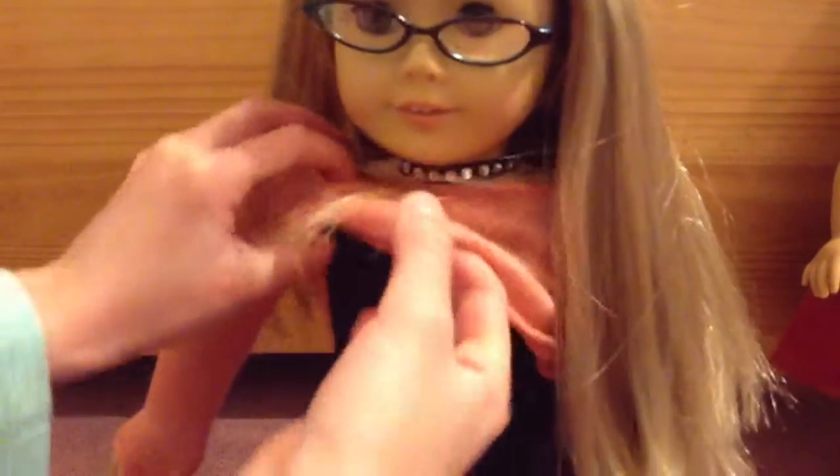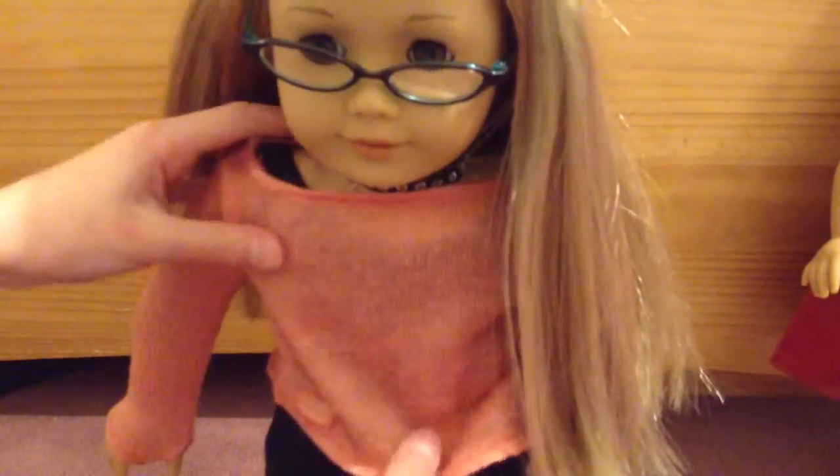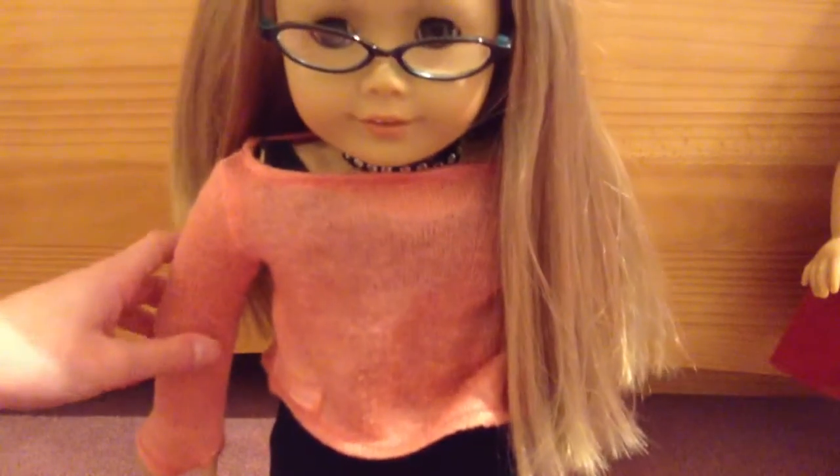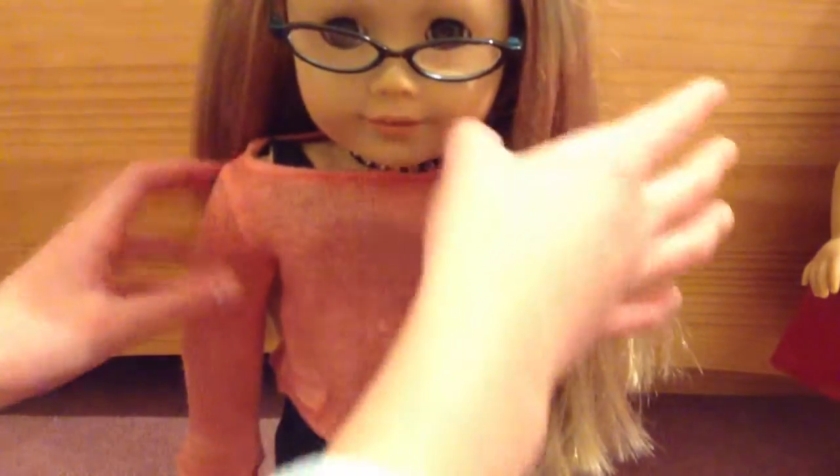And she's wearing that necklace and her coral sweater. And this is actually her performance outfit — it came with a tutu. It's like a leotard sort of, but long. It came with a tutu and it was called Isabelle's performance set. So I just pretended it was black leggings and a black tank top.